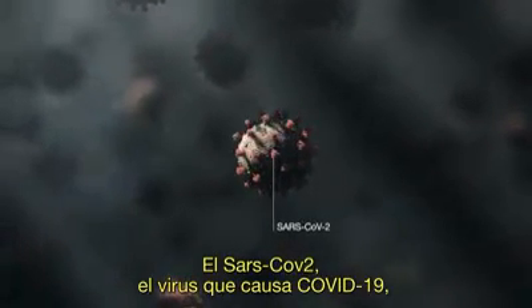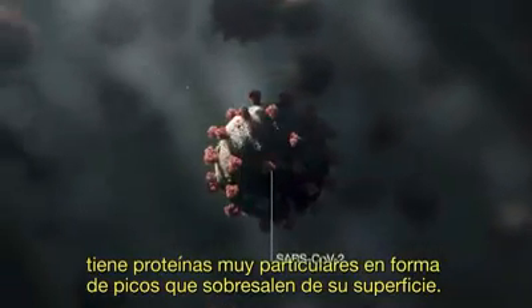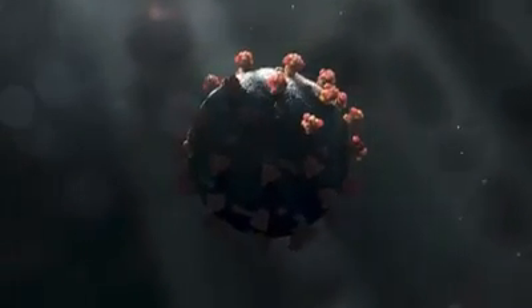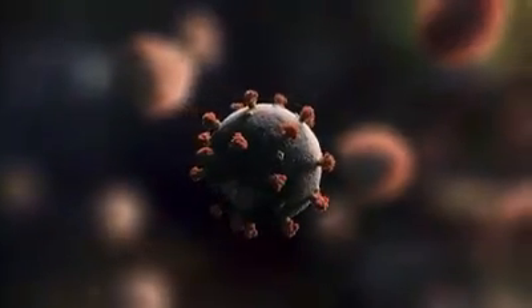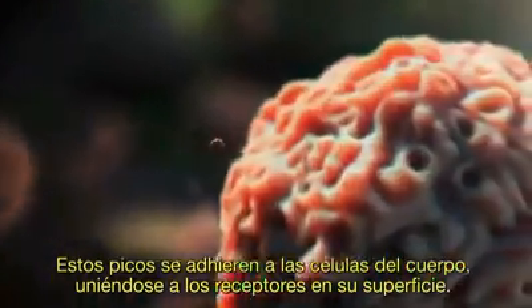SARS-CoV-2, the virus that causes COVID-19, has distinct club-like spike proteins protruding from its surface. These spikes latch onto cells in the body by binding to receptors on the surface.